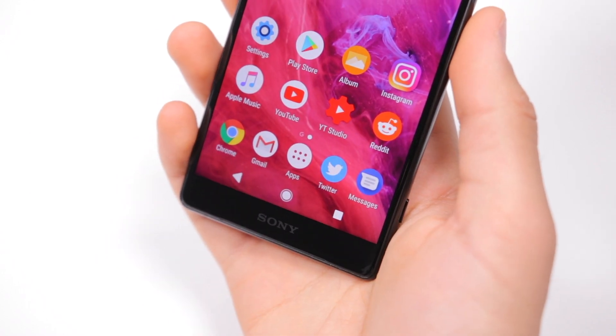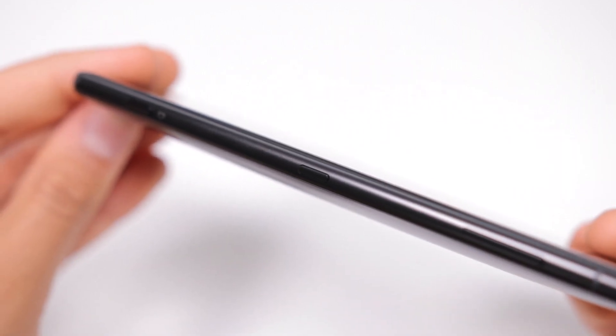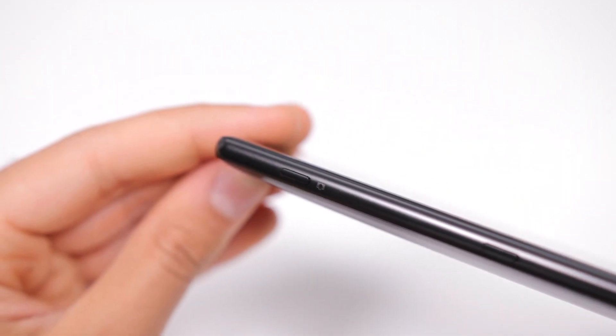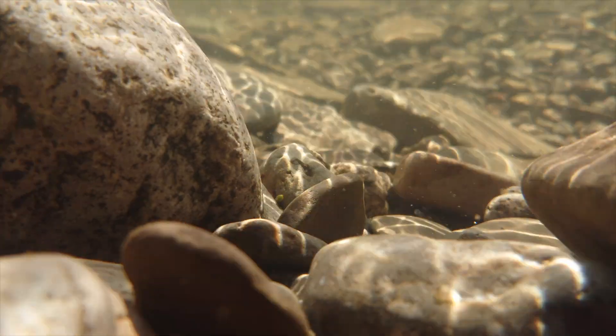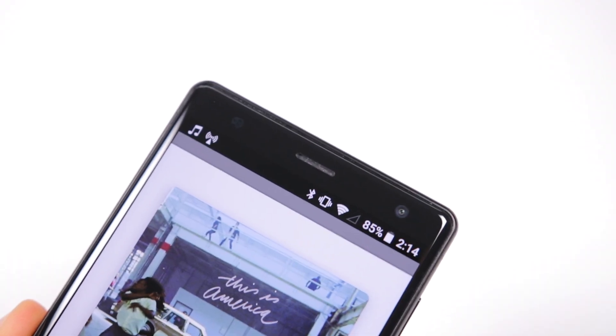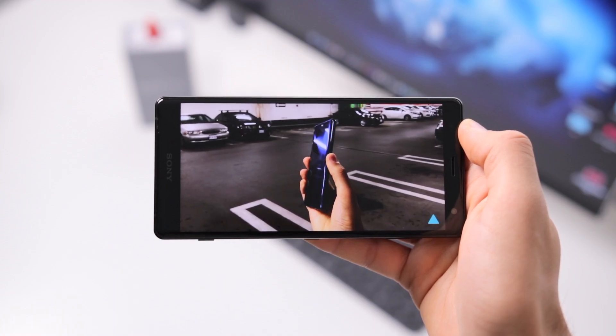Now, besides these design concerns, the rest of the phone is very well polished. The buttons are tactile in great places, there's still a two-stage camera shutter button, premium hand feel, SD card slot, IP68 water resistance, dual front-facing stereo speakers that are clear and quite loud, and finally an 18x9, 5.7-inch display.